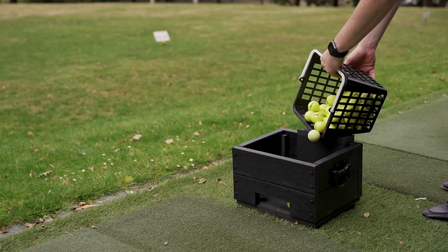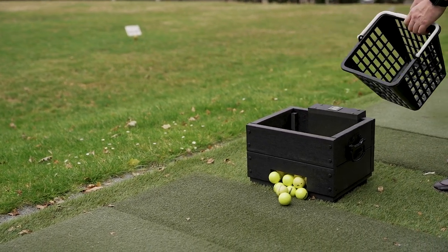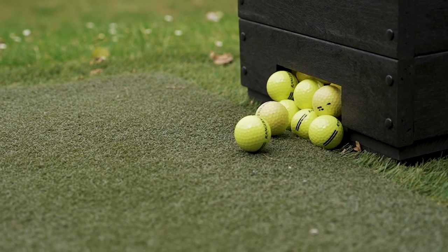We have recently added new range dividers on the top and bottom tees of the range which look great. Be sure to check them out next time you are here and using the range.